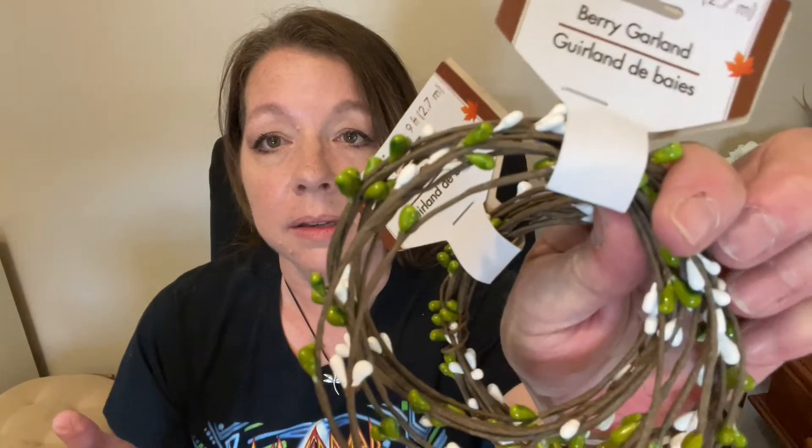I also picked up some of this berry garland. Those are fall leaves — their fall stuff is coming out. When you see something you want, you better grab it because it goes fast. I like this color — it's kind of an olive green with white. I got two of those, and also two of this wine colored one with red berries in it as well.